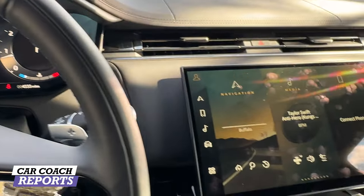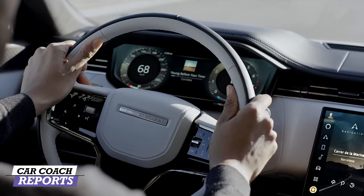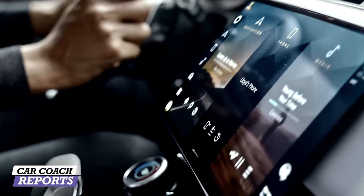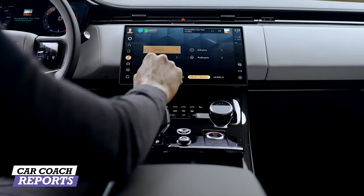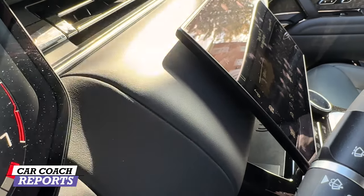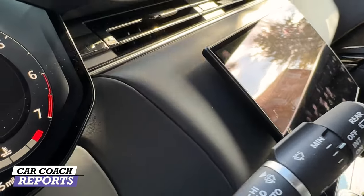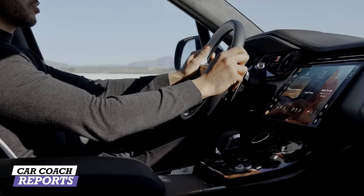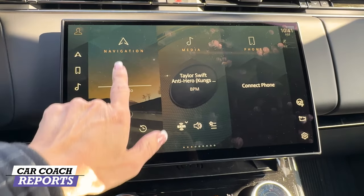One of the big improvements in the design is the minimalist approach — they reduced the number of buttons and switches and streamlined everything. Interior materials are genuine leather, real chrome, and real aluminum. They curved this center screen — it's a piece of glass curved so you can see it from anywhere in the vehicle. This large 13.1-inch curved touchscreen is part of what Land Rover calls Pivi Pro.